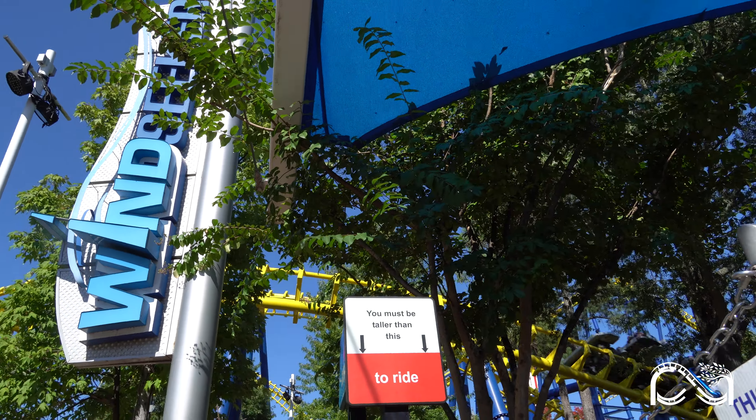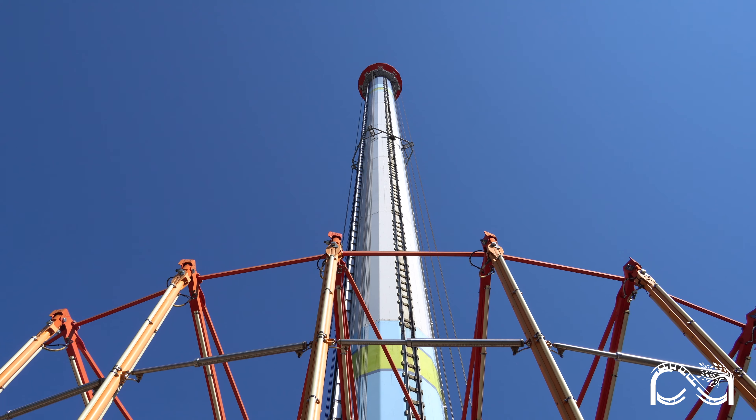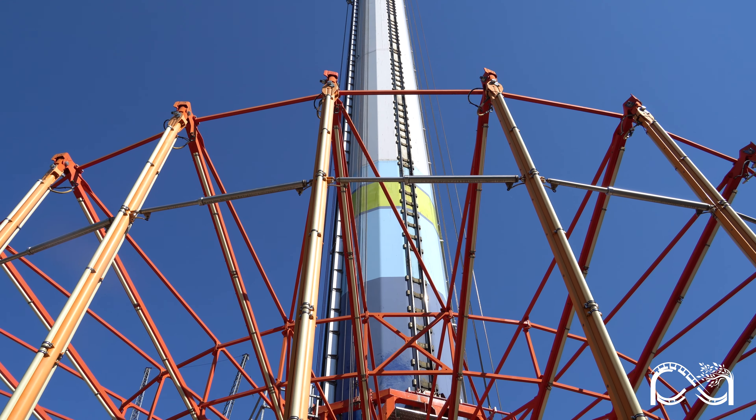Windseeker is now closed for the rest of the 2024 season. Soon it will be transformed into a massive Christmas tree with lights covering the 301-foot tower — a sight you can see from miles away. On top of that, Christmas lights are popping up all over the park, covering trees and bushes.